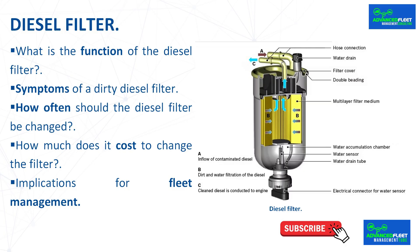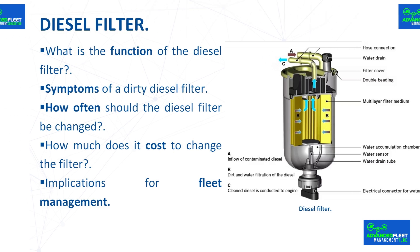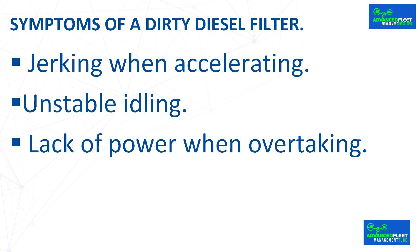Symptoms of a dirty diesel filter. Below are the most common symptoms that indicate the filter needs to be replaced or serviced. Jerking when accelerating: one of the first symptoms is irregular acceleration. The car responds slowly or jerks slightly, especially when you press the accelerator harder. This is due to a lack of fuel flow caused by a clogged filter.